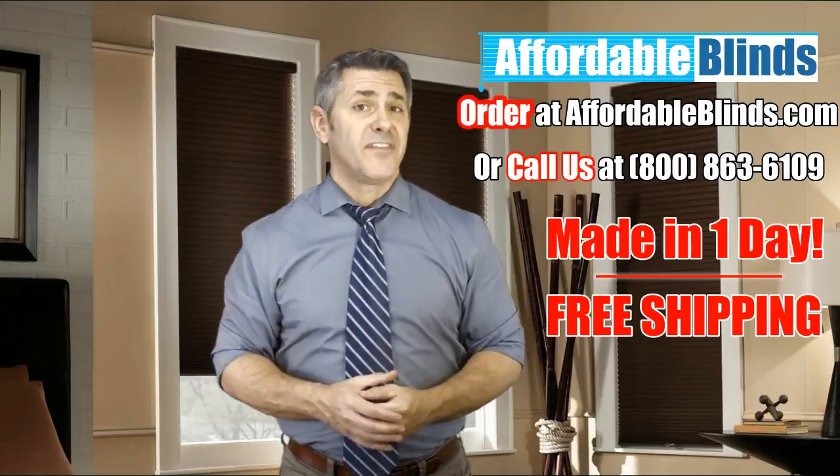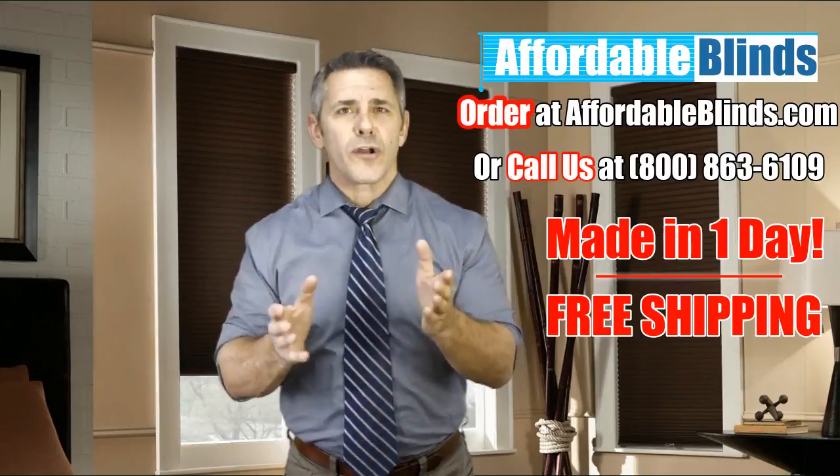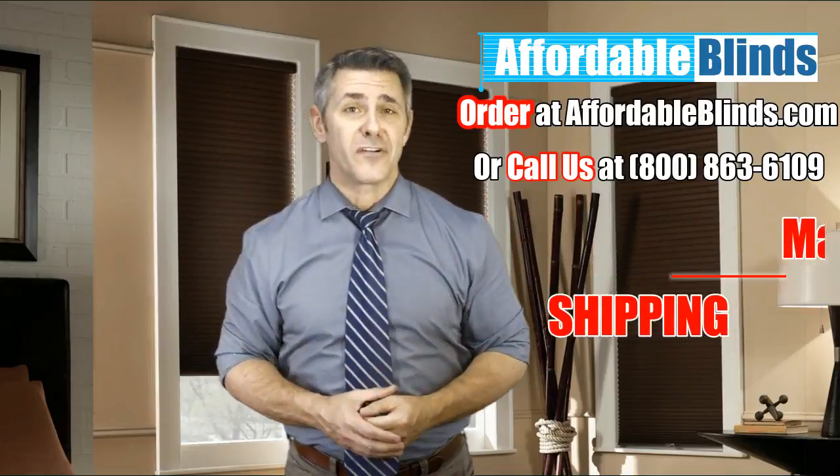With our guaranteed-to-fit policy and free shipping, you can shop without worry. Get your free samples or order your shades and take advantage of our limited-time, one-day delivery promotion.